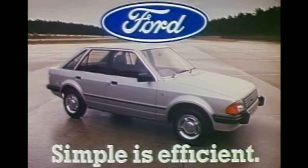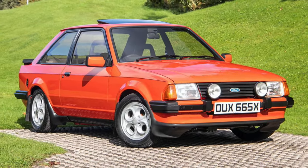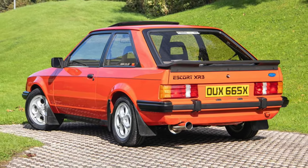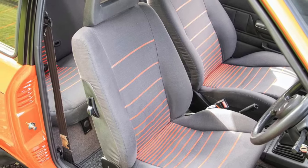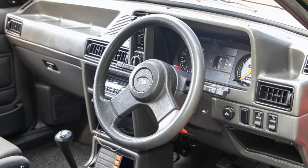Available from launch in 1980 was the XR3, a sporting model aimed squarely at the Golf GTI, which had launched four years earlier in 1976. With a twin-choke Weber carb, uprated suspension and that iconic black rubberised trim and spoiler, it was a hit.